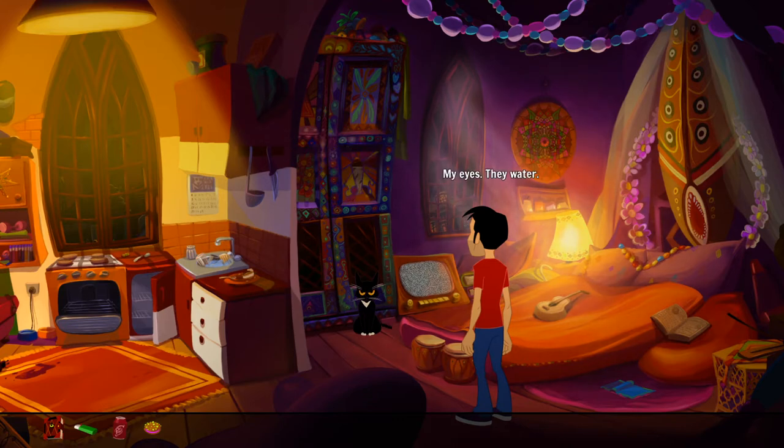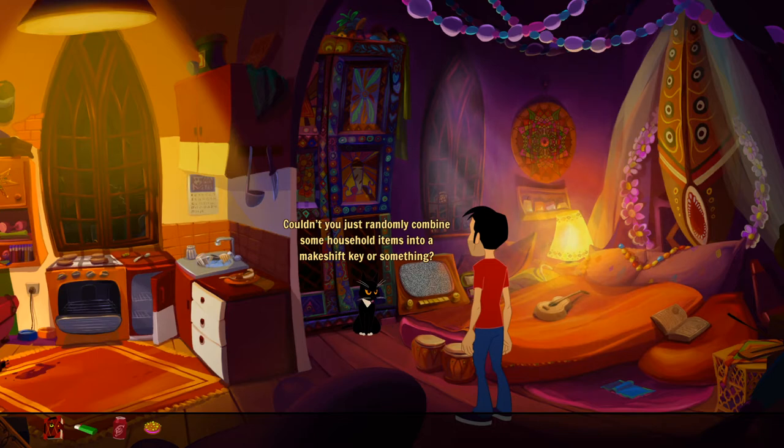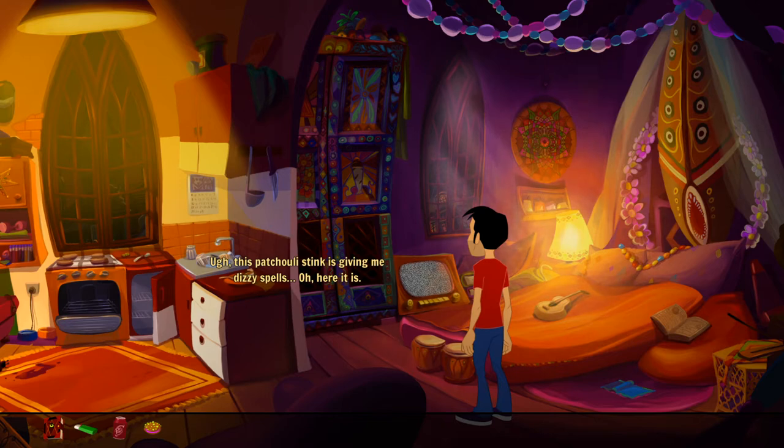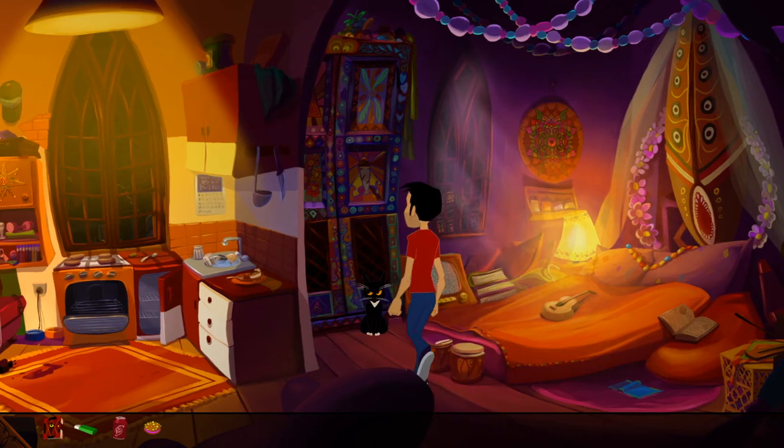My eyes — they water, it's very very bright. It's locked, it's always locked. Well maybe the cat can do something. All right kitty, I have a feeling the notebook we're looking for is somewhere inside this locked closet. I can't really think of a way to open it — couldn't you just randomly combine some household items into a makeshift key or something? I was thinking maybe you could shoulder this particular burden. Let's not make a habit of this. Oh wow, this patchouli scent is giving me — oh here it is. Still got it!